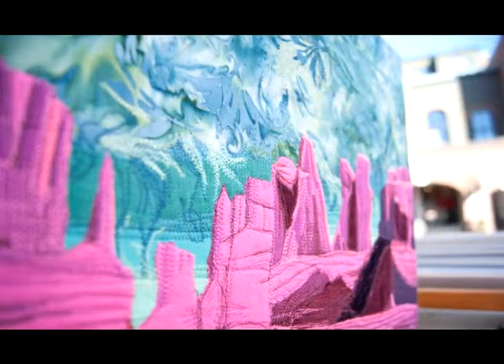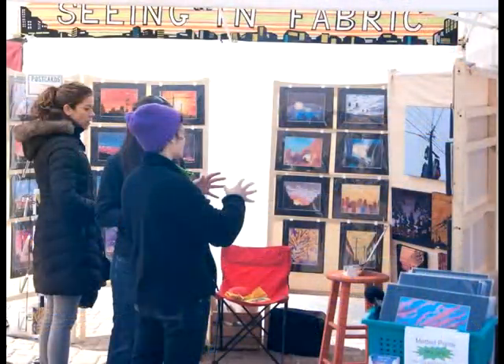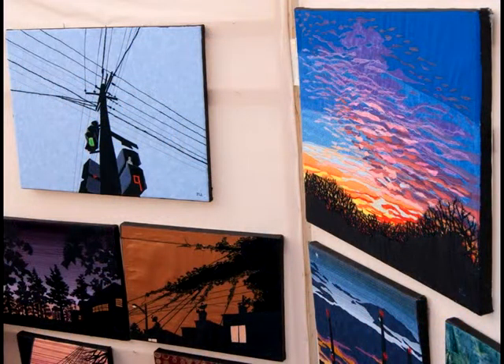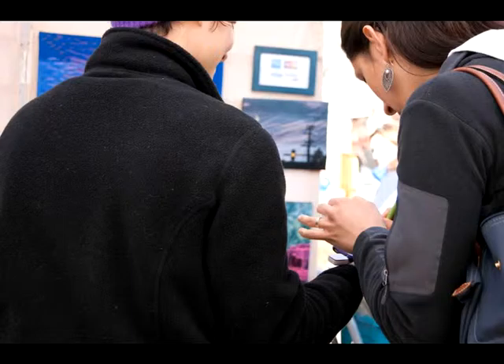On first sight they appear to be paintings, but they're actually a fabric appliqué arrangement of different pieces of fabric, sewing machine thread, and hand embroidery. People are really interested in my process because most people have no idea what it is — most people think they're paintings. When they do realize it's fabric, a lot of people are very excited about it.